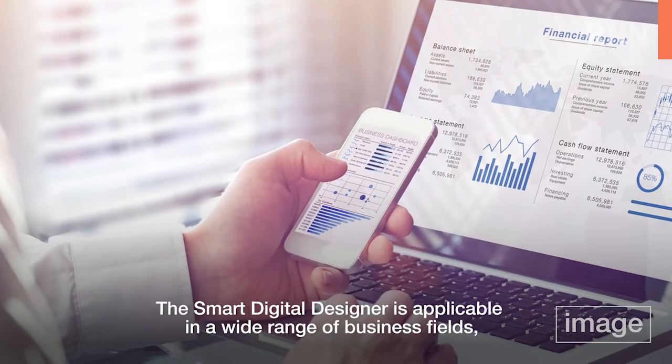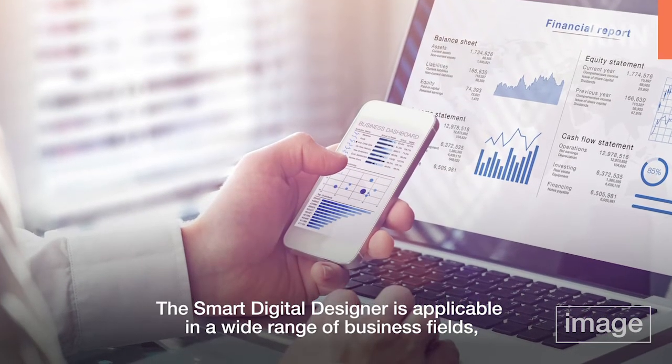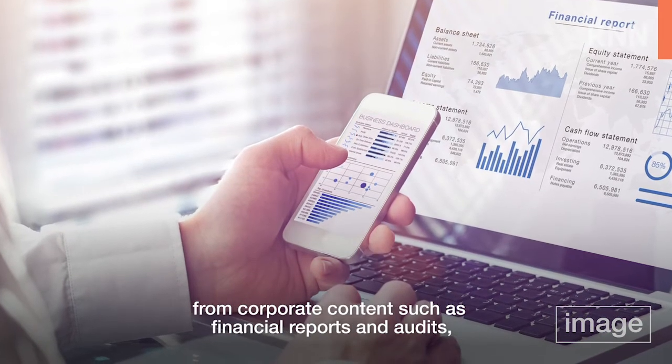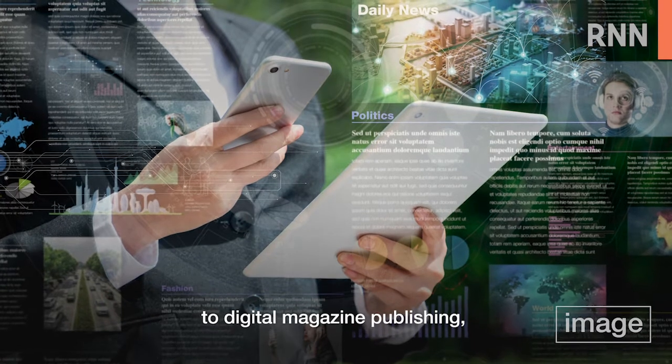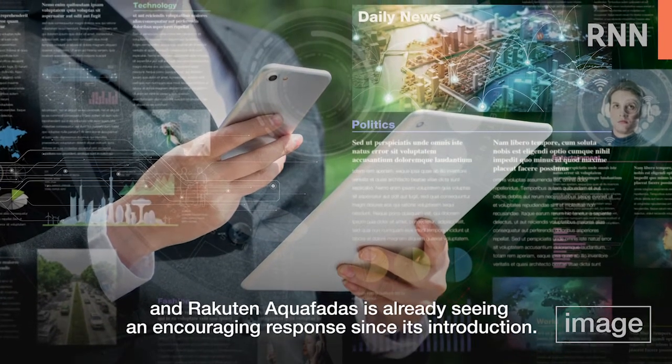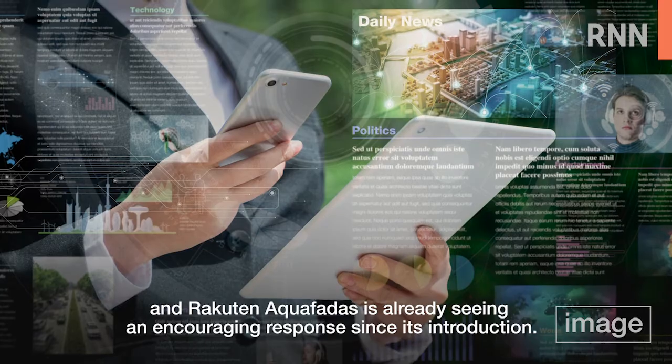The Smart Digital Designer is applicable in a wide range of business fields, from corporate content such as financial reports and audits to digital magazine publishing. Rakuten Aquafades is already seeing an encouraging response since its introduction.